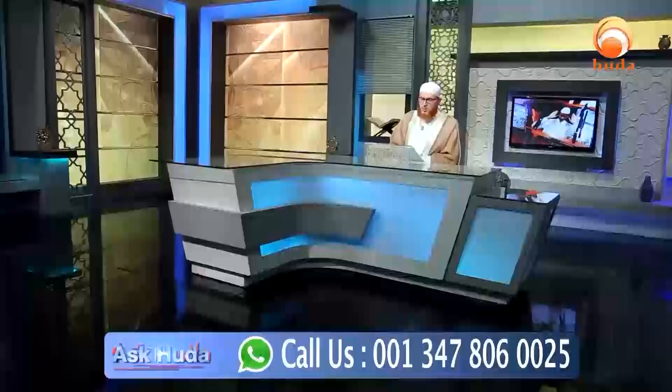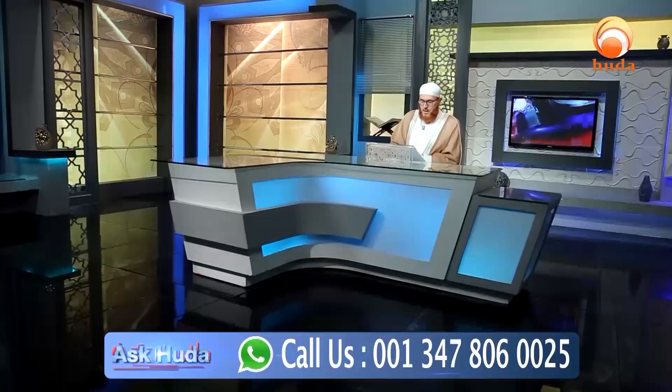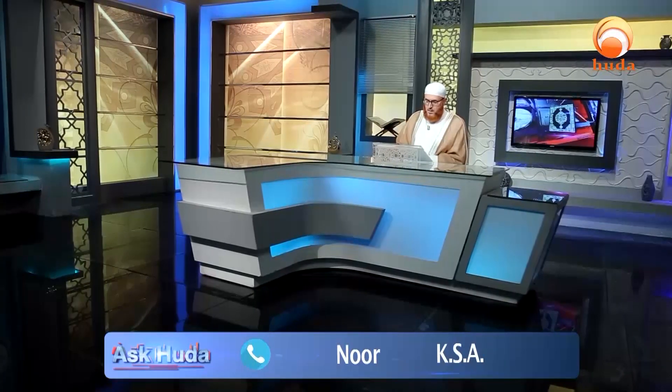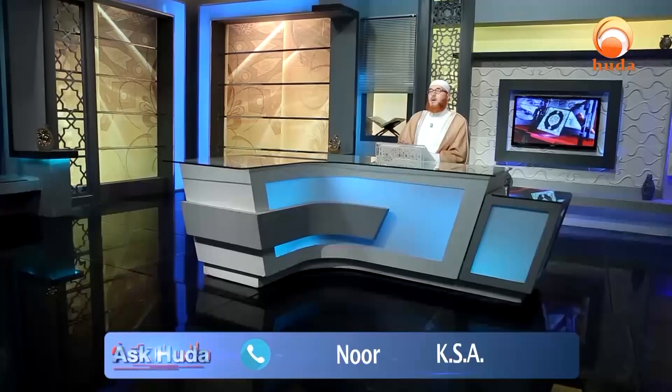Can you recommend a good Quran app on the App Store? I'm using an iPhone, so I want you to recommend what is the authentic Quran application with English translation. Okay, quickly — there is a beautiful application which is called...